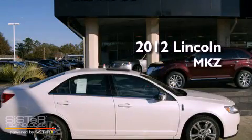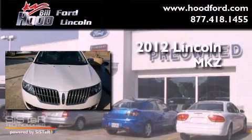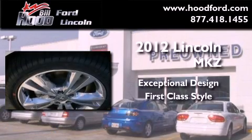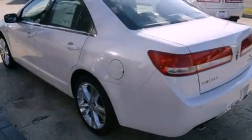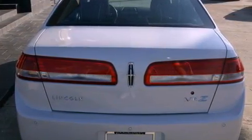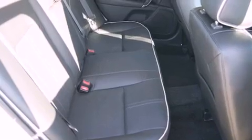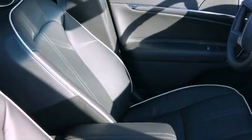This is a brand new 2012 Lincoln MKZ. Features include a low tire pressure indicator, air conditioning with automatic climate control, cruise control, a CD player, a leather-wrapped steering wheel, a security system, fog lamps, traction control, a folding second row, and alloy wheels.